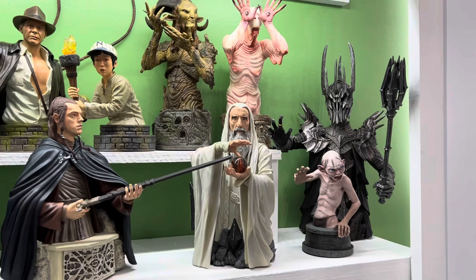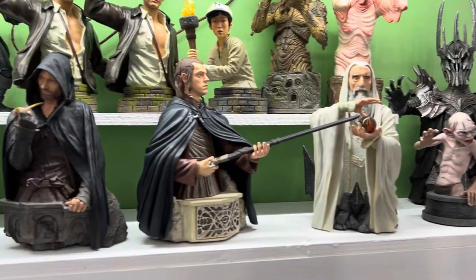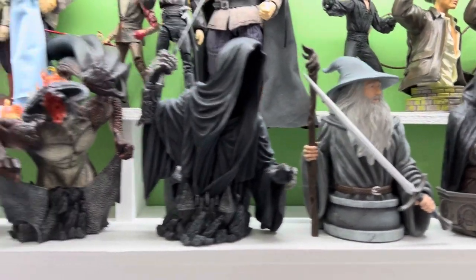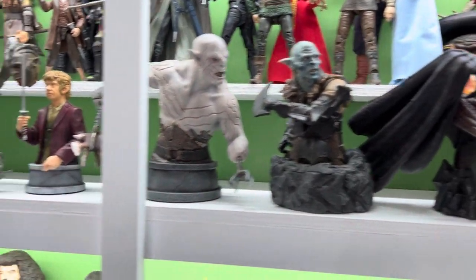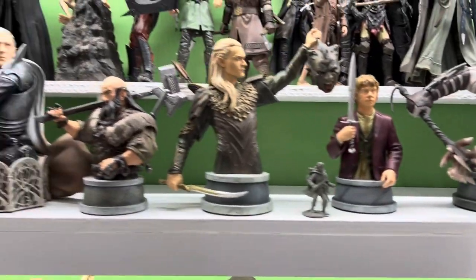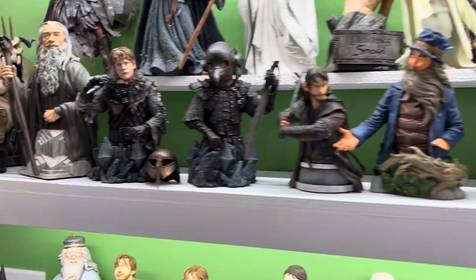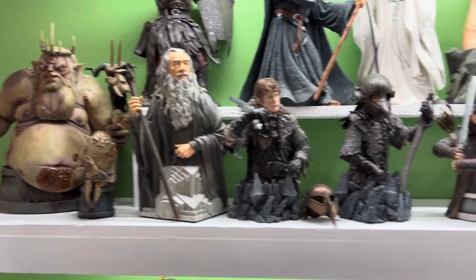Now it's not all of the Lord of the Rings stuff. We drop down here and we have the busts from General Giant. They didn't do too many but they did a nice line — I'm pretty happy with it. They got a pretty wide variety of the characters, and that's a complete set — all the ones they released.